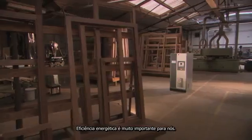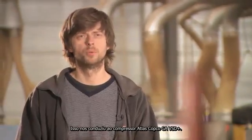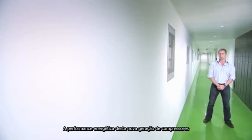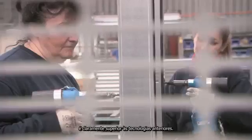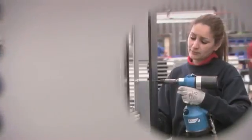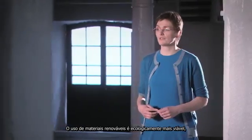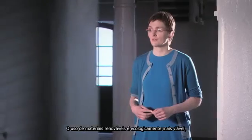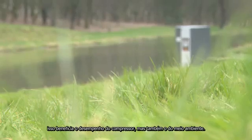Energy efficiency is very important to us. This led us to Atlas Copco's GA-VSD Plus compressor. The energy performance of this new generation of air compressors is clearly superior to previous technologies. We choose renewable materials that are more ecologically viable. This benefits the performance of the compressor, but also the environment.